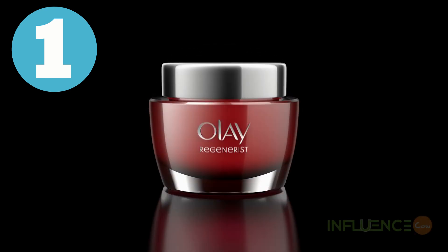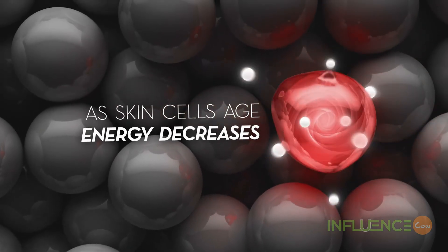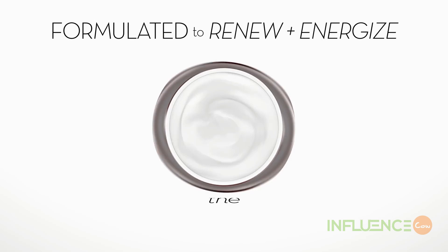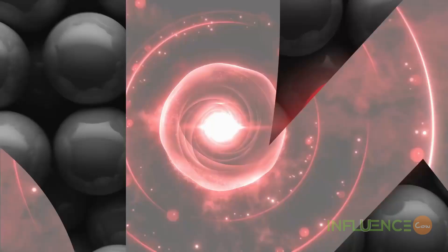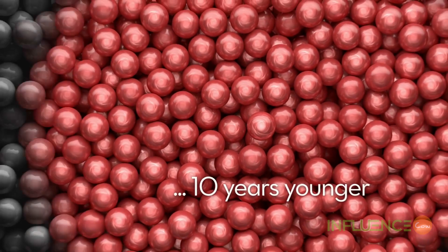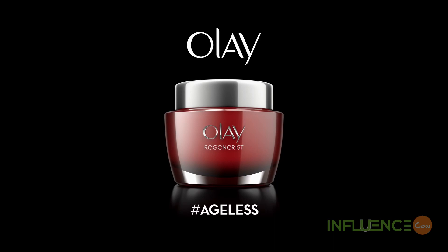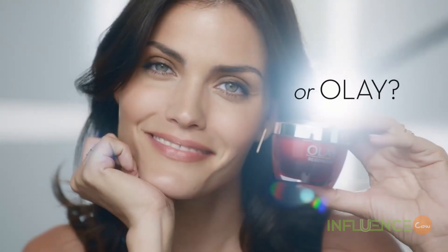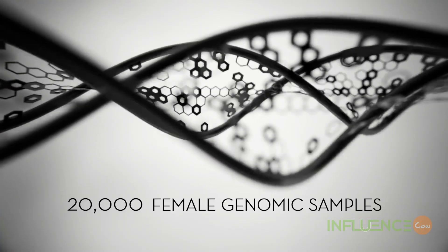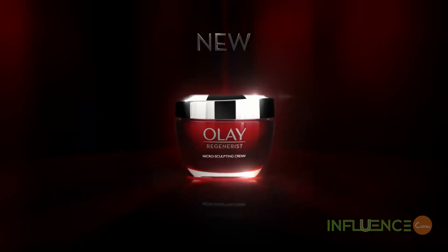Number 1: Olay Regenerist Microsculpting Cream. Sleeping on your stomach or side can cause compression or sleep wrinkles. These happen when your face is compressed or squished into the surface like your pillow, leaving behind wrinkles that may gradually fade throughout the day but over time could become permanent. We recommend Olay Regenerist Microsculpting Cream, formulated with collagen peptides to deliver visible wrinkle results starting day one. A moisture-binding formula instantly pumps and lifts surface cells. This anti-aging moisturizer penetrates deep into the skin surface, improving texture and elasticity. 93% of women agreed microsculpting cream makes skin more firm after two weeks.